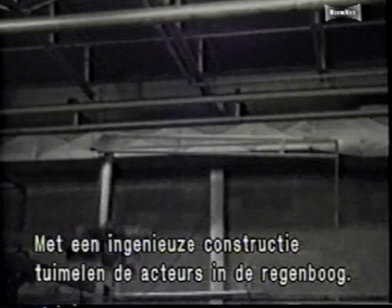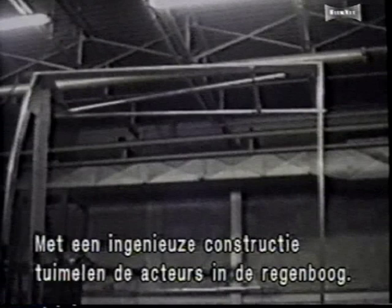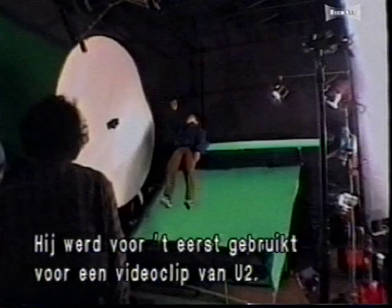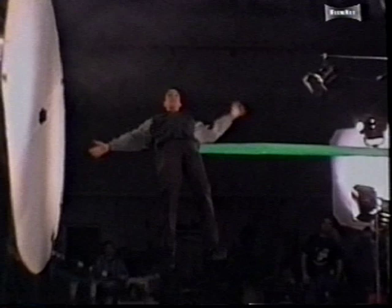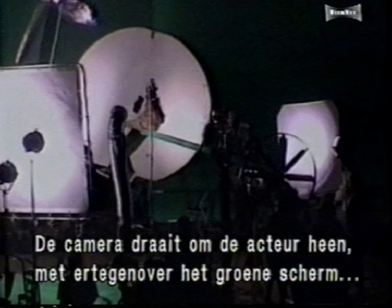One of the most elaborate mechanisms will be used for shots of the actors tumbling in the rainbow. Nicknamed the U2 rig, it was first used in a music video by the rock band of that name. It creates the illusion of tumbling through space by allowing the camera 360 degrees of motion around a stationary object. The camera is mounted on one end of a rotating arm, and a green screen is attached to the other. As the camera moves around the actor, the green screen stays directly across from the camera, creating the appearance of weightlessness.